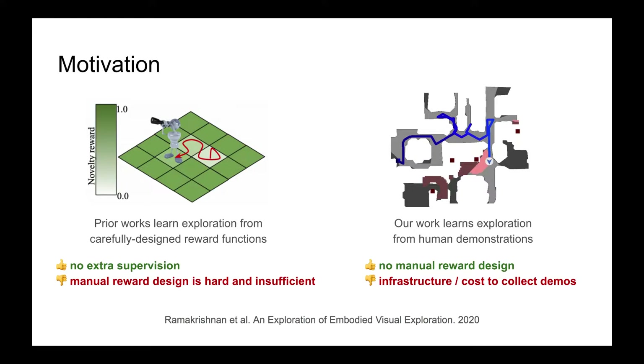Prior works on object navigation have primarily focused on training agents via reinforcement learning. Although these approaches achieve commendable success, they require carefully designed dense reward functions to learn exploration. Manually designing rewards is hard and insufficient. Instead, it's arguably cheaper and more efficient to collect expert demonstrations for various embodied tasks from humans.